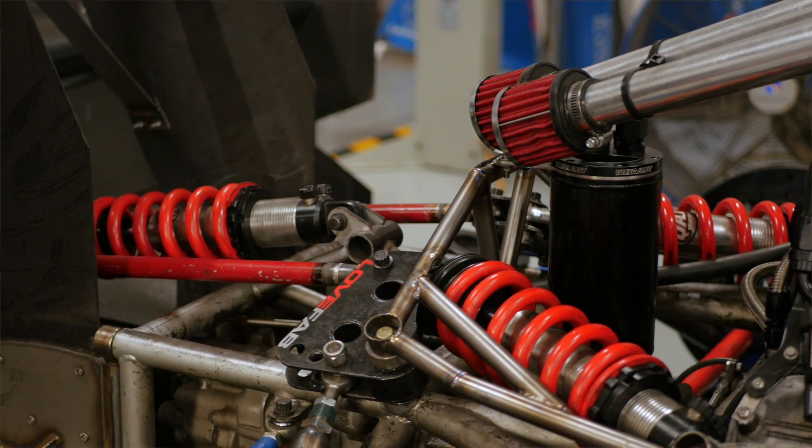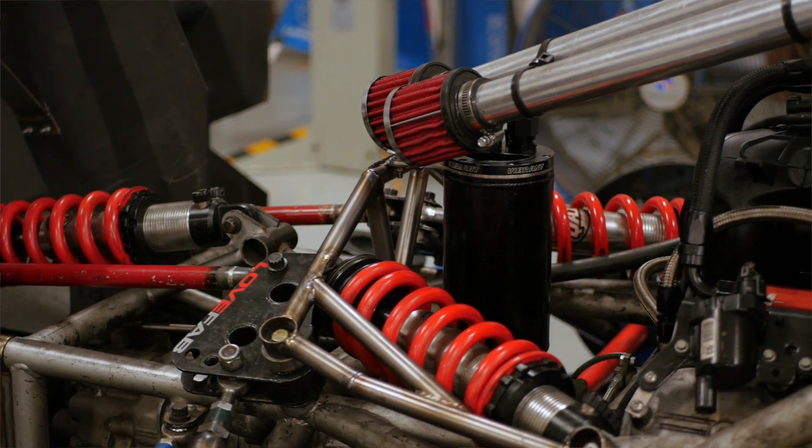One of the options to counter this is to run exceptionally high spring rates, but of course that has its own negative side effects. The team have chosen to use what's known as a third spring or heave spring arrangement, which involves a third shock absorber and spring at both the front and the rear of the car.